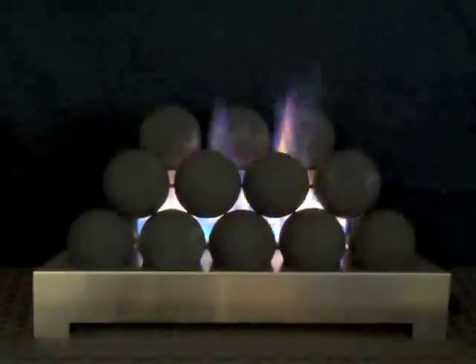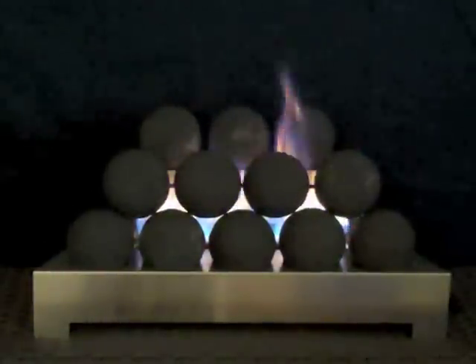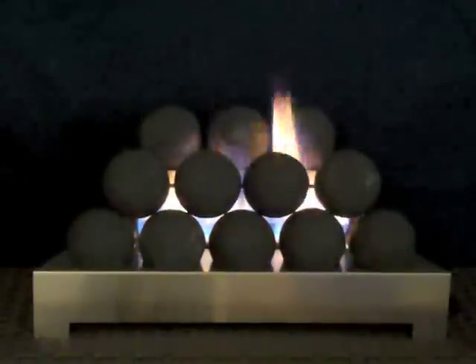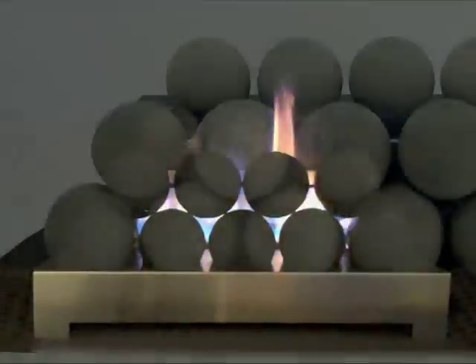While dark gray, black, and brown are the most popular, fireballs are also available in red, light gray, light brown, beige, and a very light gray that is almost white.